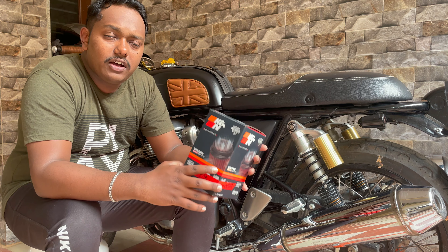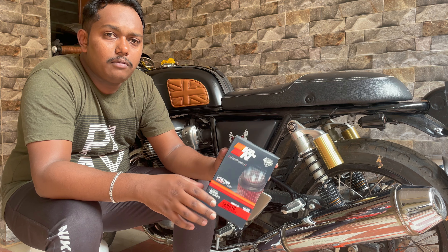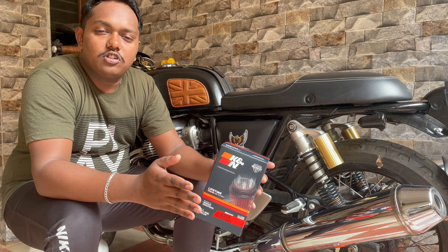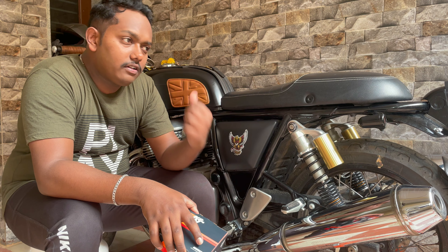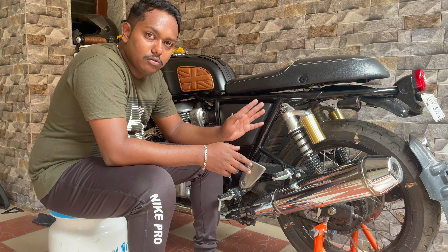There are many websites that sell first-copy K&N air filters at a cheaper price. Make sure you are not fooled by purchasing a first-copy filter at a cheaper price — don't go for it, because you'll literally be spoiling your engine as well as your mileage.